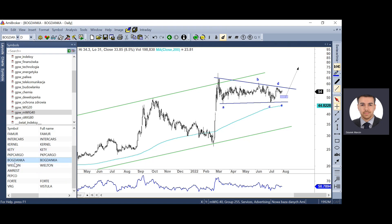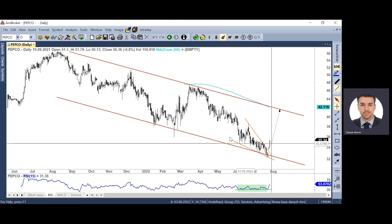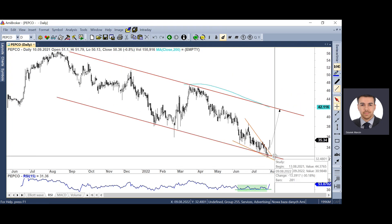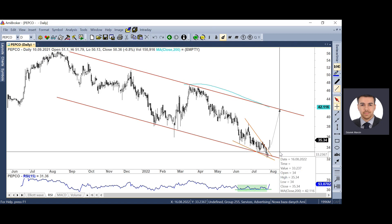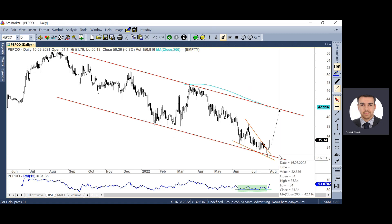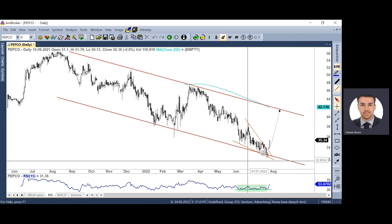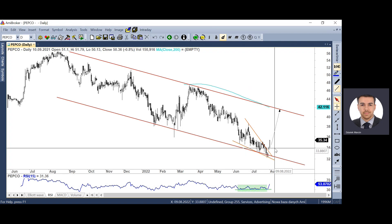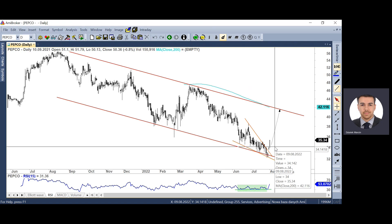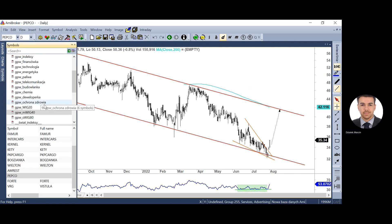Z indeksu MWIG40 – Pepco. Wskazywałem w zeszłym tygodniu retest dolnego ograniczenia kanału spadkowego i przebicie dołka 33,23 zł, co pozwoliłoby sfinalizować klina kończącego. Tak też się stało – 32 złote i okolice 300 groszy zostało osiągnięte, mamy już 10% odreagowanie. Była pozytywna dywergencja, publikowałem też atrakcję dnia na Pepco. Pepco ma szansę na ruch wzrostowy zmierzający w stronę 40 zł.